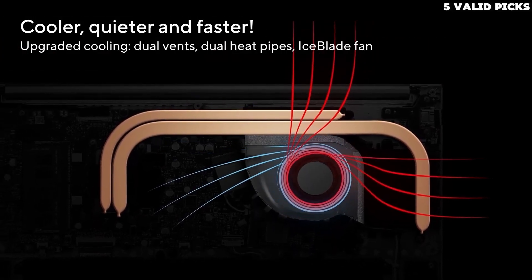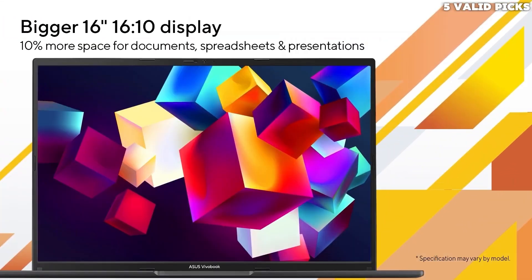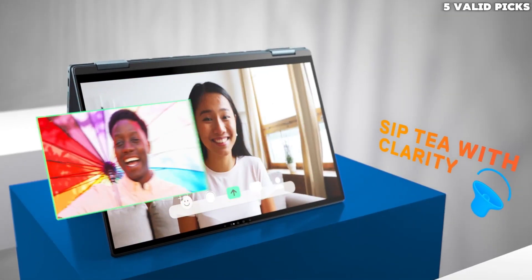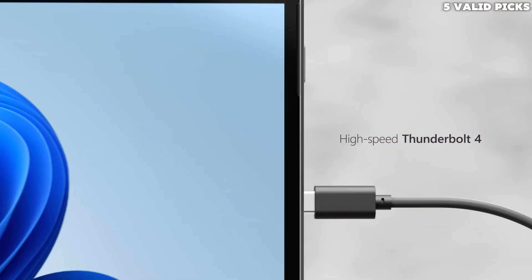We have listed the top five budget laptops for programming 2024, and their key features you need to consider to help you choose the best one for you. For more information on the products, I've included a link in the description box down below, which are updated with the best prices on each product.